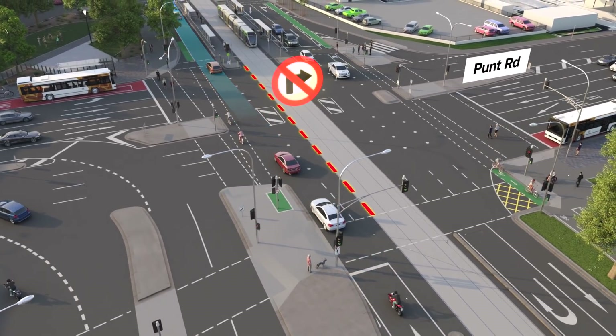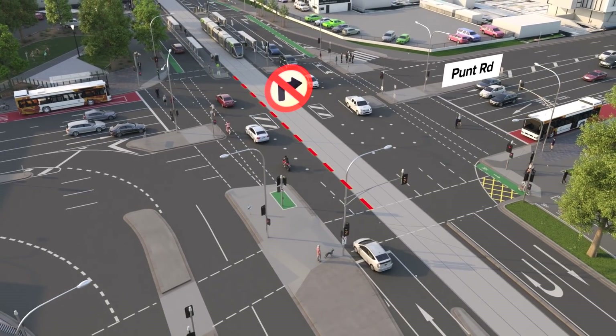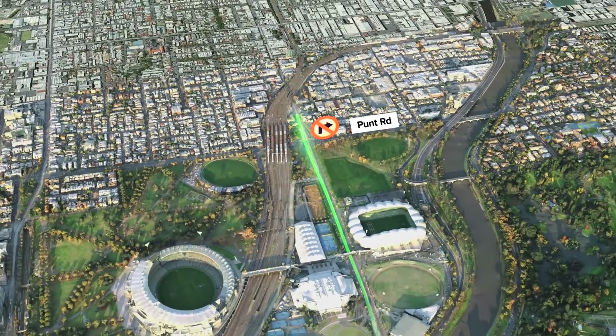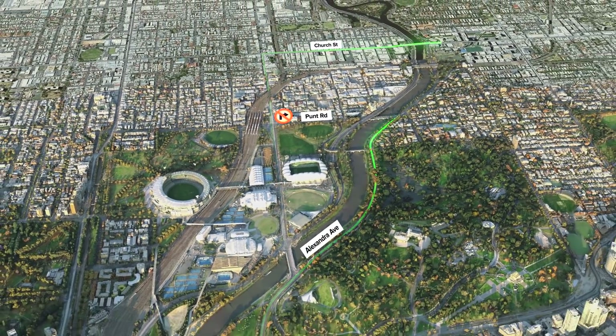You'll no longer be able to turn right from Olympic Boulevard onto Punt Road to get to South Yarra. Instead, you can continue to Church Street or use Alexandra Avenue from the city.